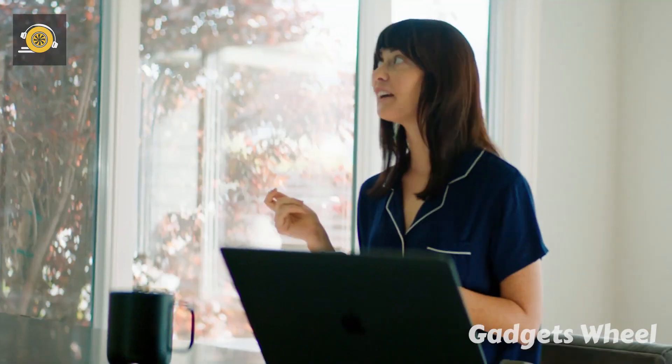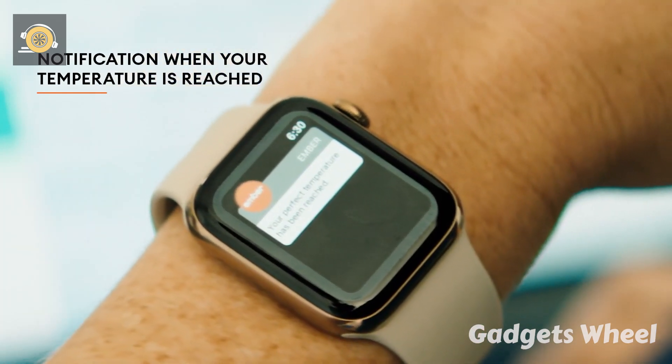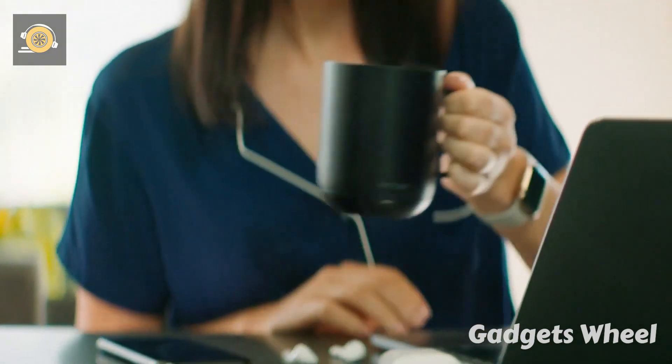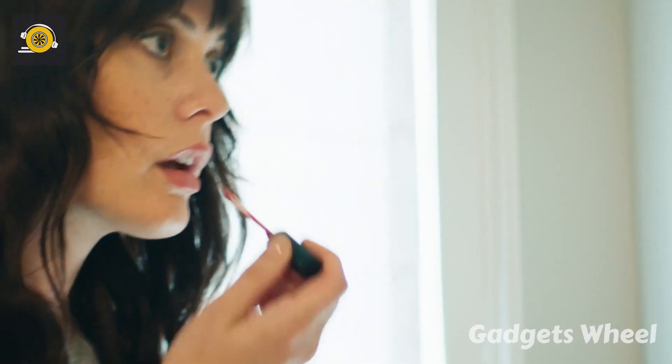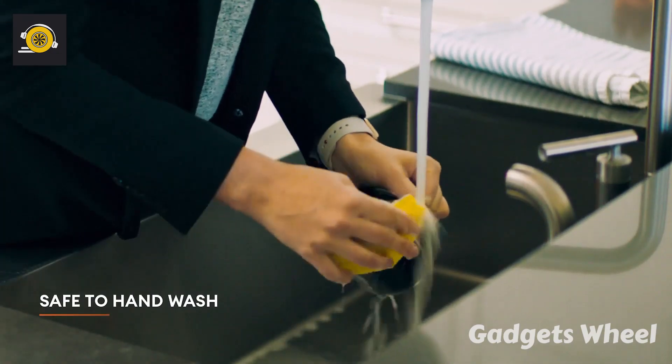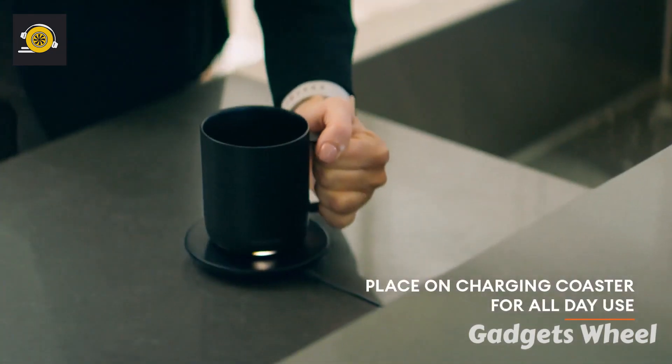To select your drinking temperature you just have to download the Ember app. The long battery keeps the mug running for hours and you receive a notification when your temperature is reached. So stop worrying about your tea or coffee getting cold. Also the mug is dishwasher safe. After washing, place the mug on the charging coaster for all day use.